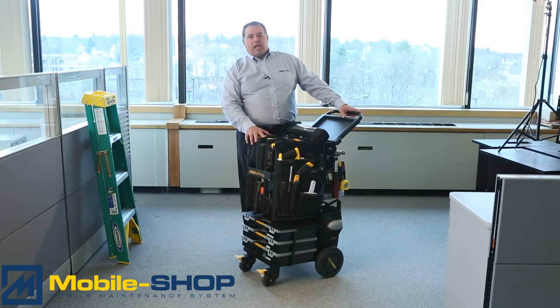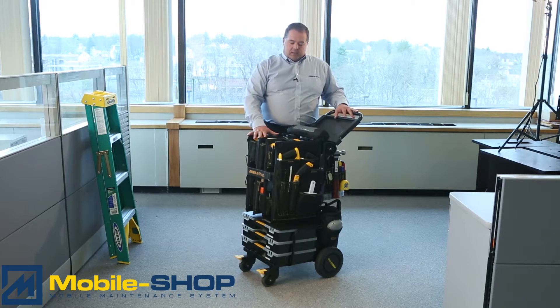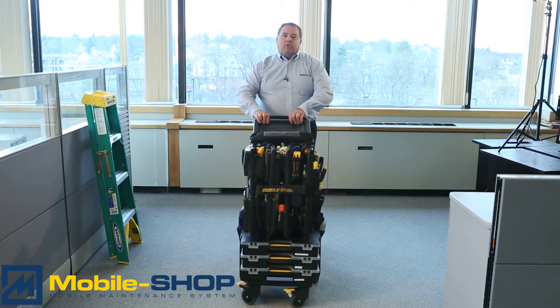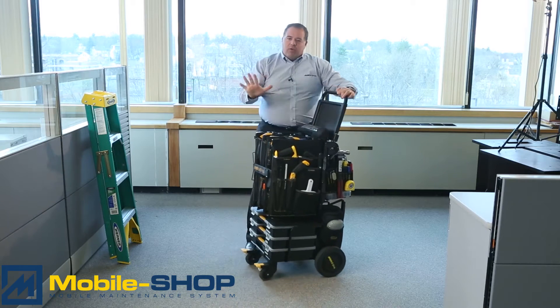Hi, my name is Angelo Mazzella and I'm here to present the award-winning mobile shop to you. This was the HT engineering cart — this is the cart that started it all for us. HT stands for highly transportable. Our carts were designed with a zero turn radius, so you can take the cart anywhere that you would go.